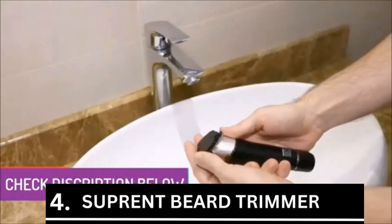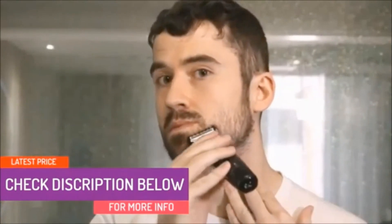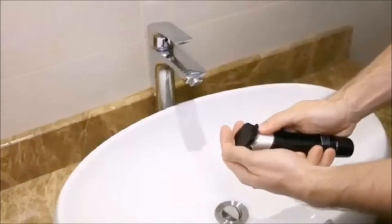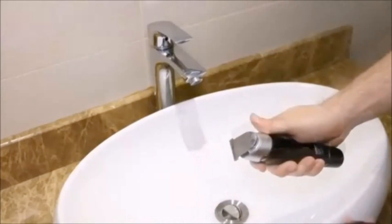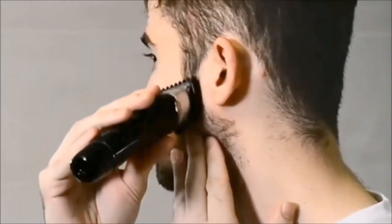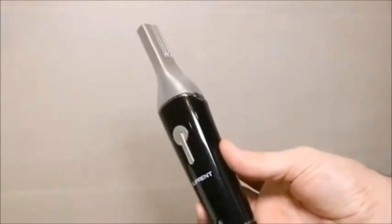Suprent beard trimmer is listed as number four. Here it is if you want something that not only saves you money, but also time and effort. One of the top products on the market, a single tool may be used to shape the nose, beard, mustache, and even the eyebrows. The sturdy stainless steel blades function flawlessly — in close touch with the skin, they generate the least heat through friction, so your skin won't become inflamed or bumpy.